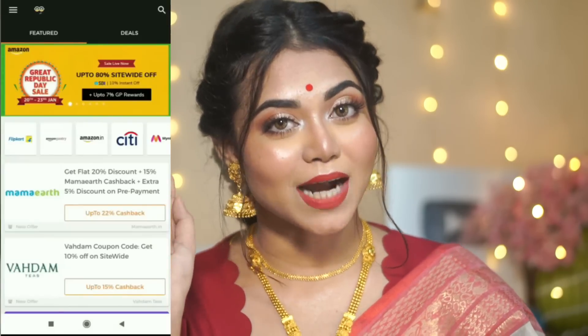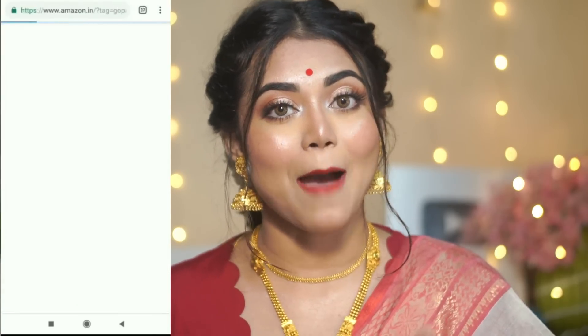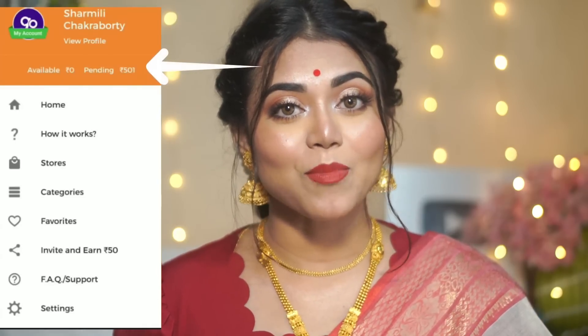To get started, download the app and create your account with email ID and password. After that, shop from Amazon — go to the GoPaisa search button, type Amazon, and you will see an orange color option that says 'Get Cashback.' Click on that and it will redirect you to the Amazon website. Make sure your Amazon app cart is empty, then you can get cashback. Shop your favorite products, favorite brands — online, COD, you can do any kind of payment. After ordering, you will see your cashback in the earnings section, and you can transfer this money to your bank account easily.